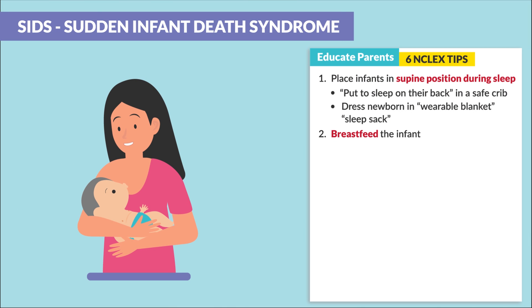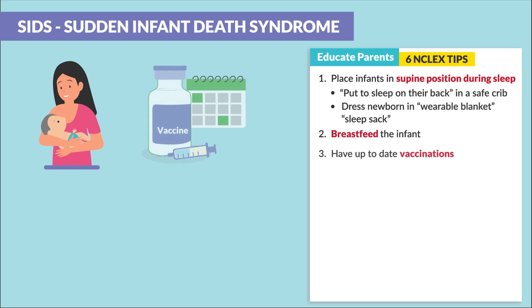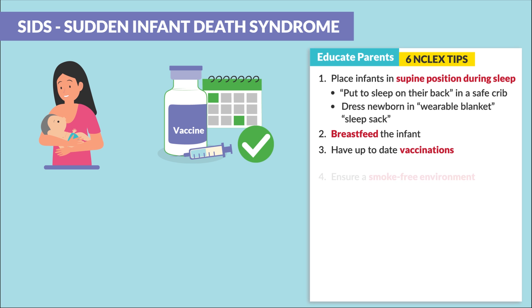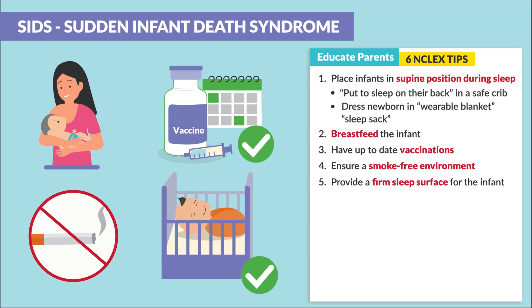The second education point is to breastfeed the infant. We also want to make sure vaccinations are up to date and that the environment is smoke-free. Fifth, we want to provide a firm sleep surface for the infant.